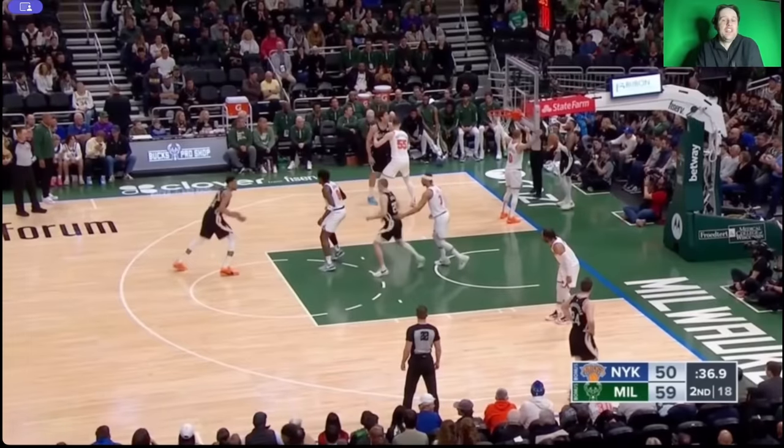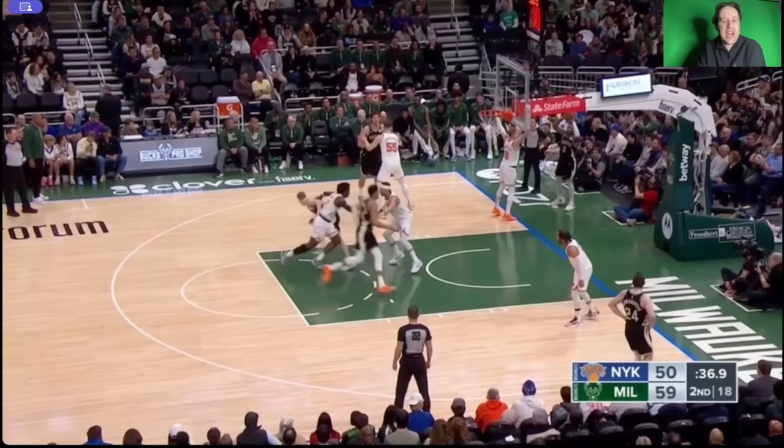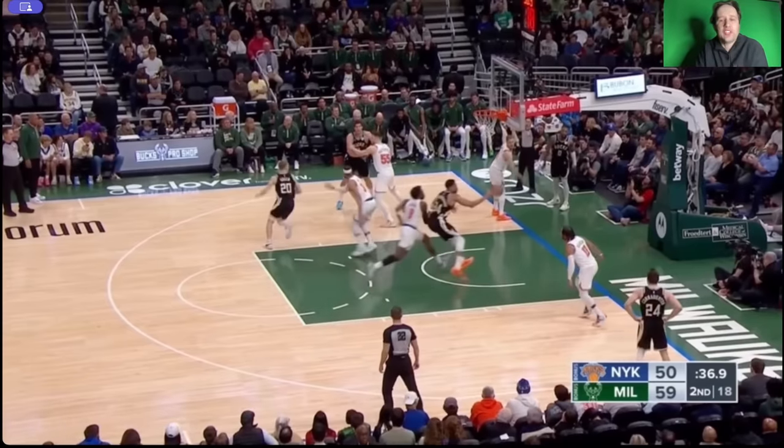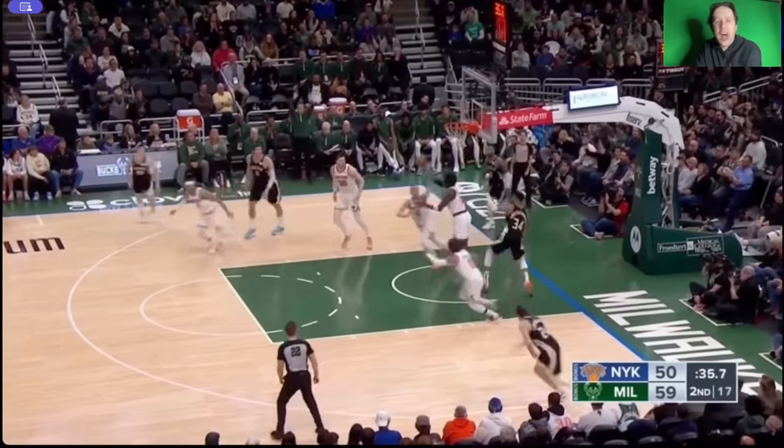This is actually terrible defense by the Knicks — they do not guard this cross screen at all. Giannis is going to catch this wide open underneath the rim. Josh Hart does not jam Giannis as he comes through. But how many players in the NBA can do this? Look at Giannis catching this ball underneath the rim — OG Anunoby, the wingspan, the ability to get up and block.